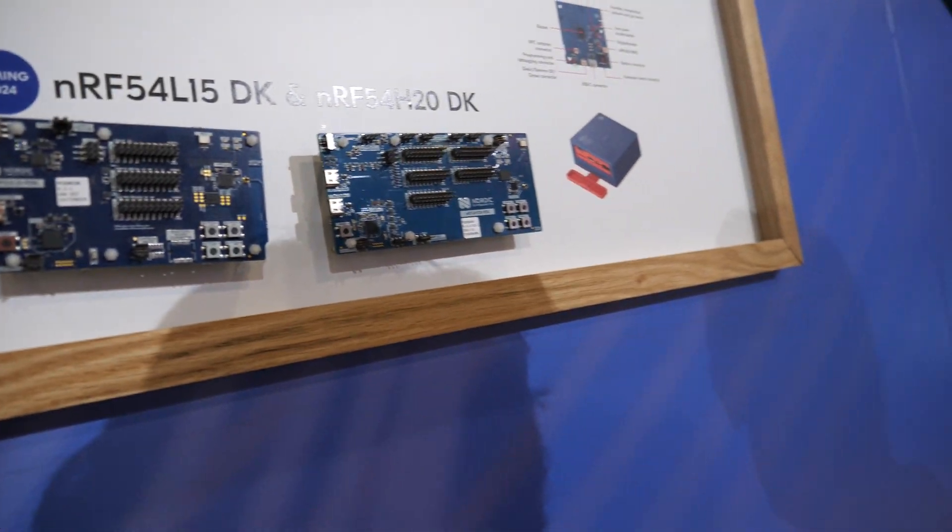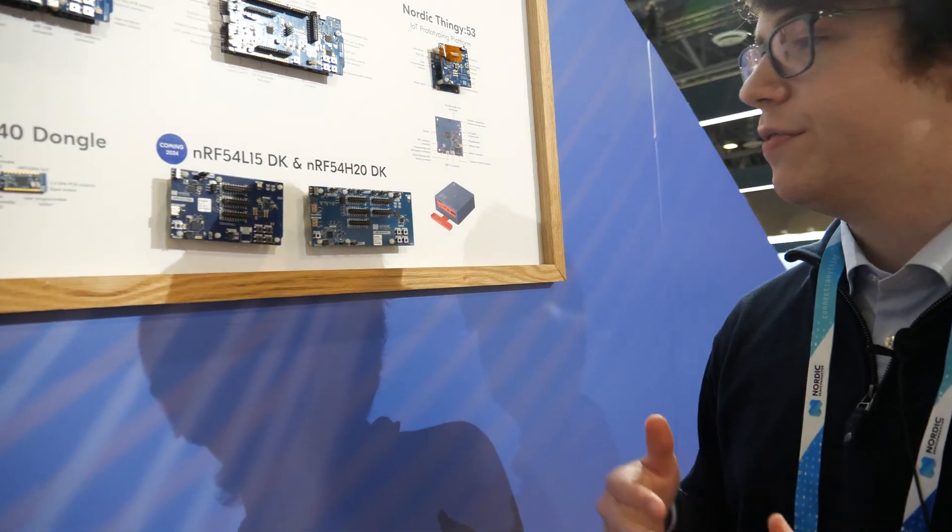We're taking a two-pronged approach with this series of chips. There's a 54L series, which is a lower cost, lower performance series of chips. And a 54H series of chips, which is multicore with a lot of RAM and a lot of non-volatile memory.